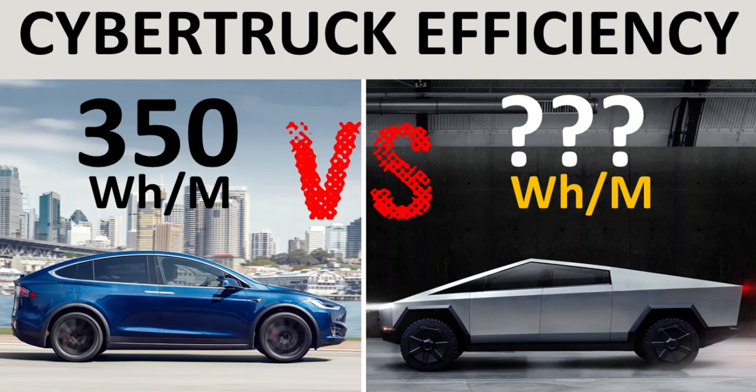At the Cybertruck unveiling event, did Elon Musk give us enough information to calculate the efficiency and power pack size of the Cybertruck? And is the efficiency the same as the Model X? I'm Jonathan Stewart, and this is Cleaner One.